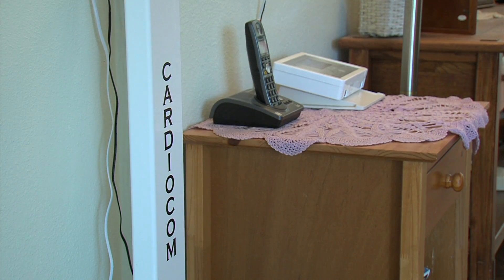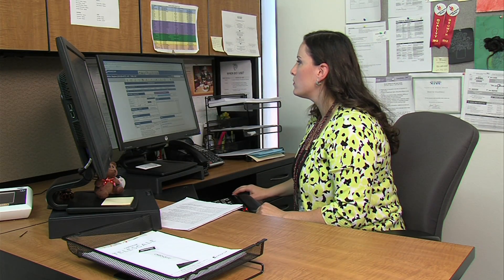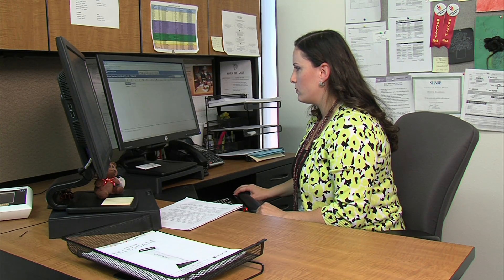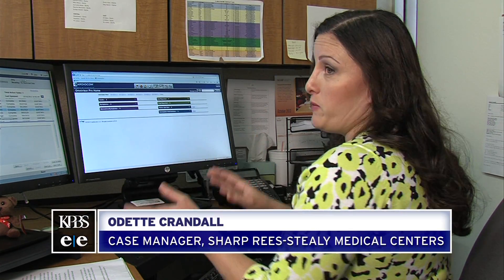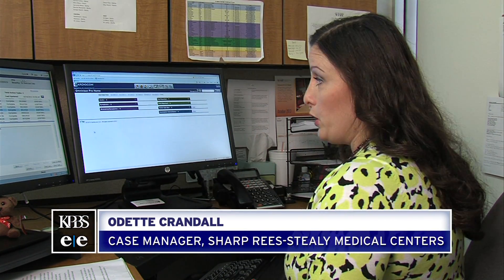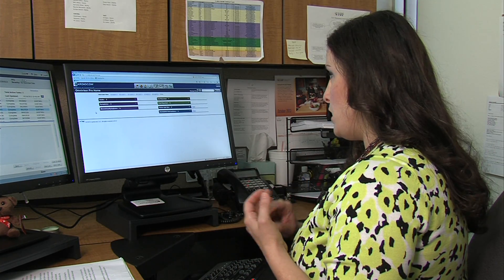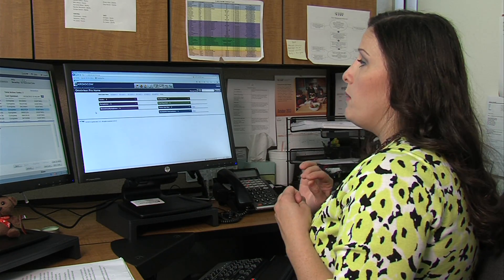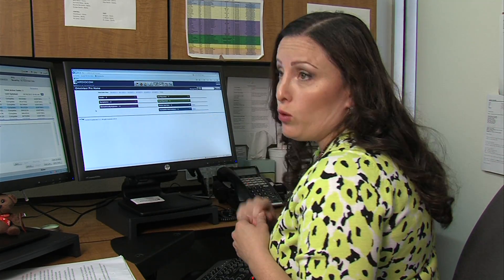The scale also electronically transmits the information to Odette Crandall in her downtown San Diego office. She's a congestive heart failure case manager at Sharp Rees-Steele Medical Centers. She receives all transmissions from Steve every day, and if he is having problems with weight, breathing, or swelling, he will show up on her acute list.